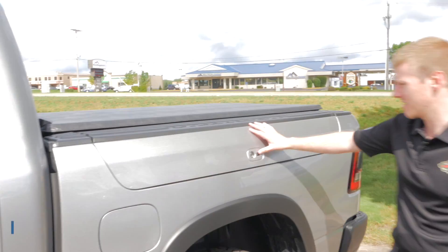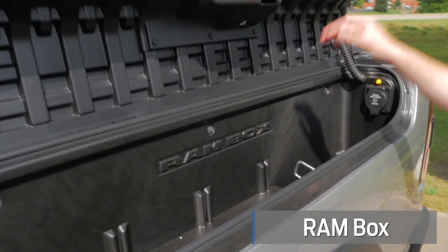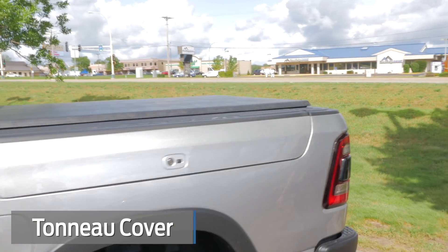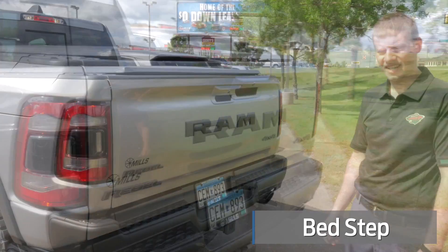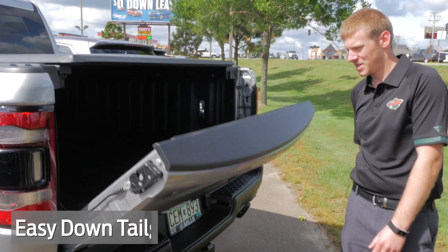Come along to the back — it has the Ram box, so you've got little storage areas on this side and on the other side. You have the tunnel cover. It does have the steps on the sides and it's got the tow package. It has the rear backup camera right up here as well as the easy-down tailgate.